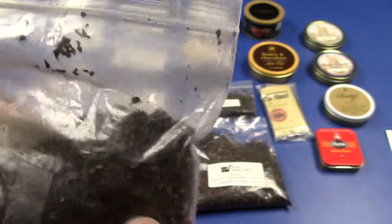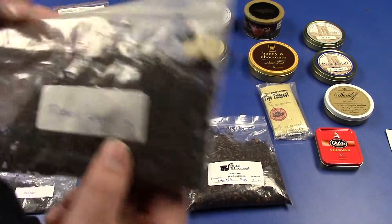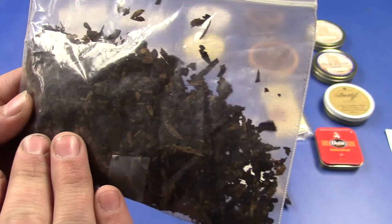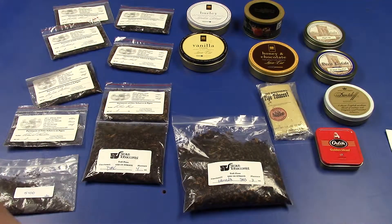Two ounces of McClellan's 5100 Red Cake — I have smoked a little bit of this, which is pretty dang good, but it's starting to dry out so I need to smoke it again. Two ounces of Pirate Cake — Pirate Cake is a Latakia blend, which is very smoky, which is not really for me, but I'm going to give it a go again.